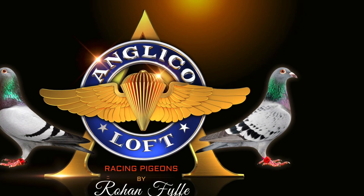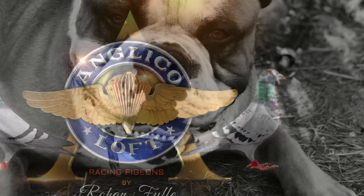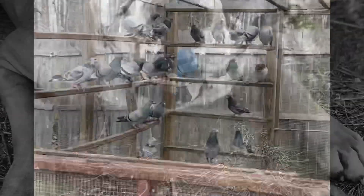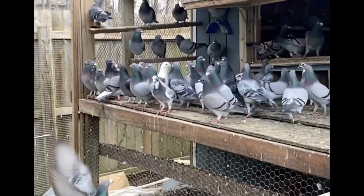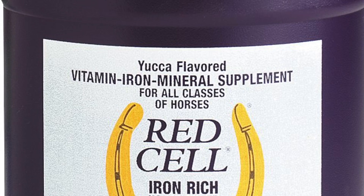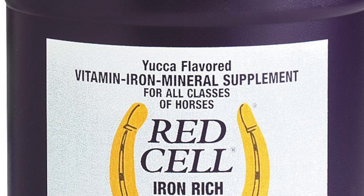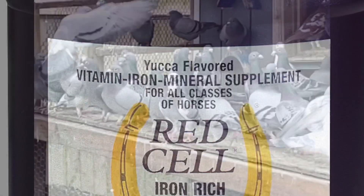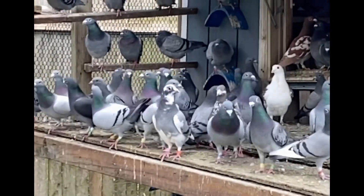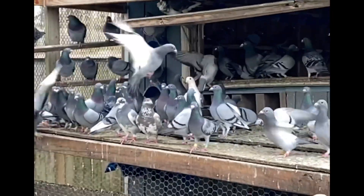You can also not go wrong by keeping things simple — just having brewer's yeast, garlic powder, oregano, cinnamon powder, ginger powder, lemon juice, wheat germ oil, cod liver oil, and the product called Red Cell on hand. Hopefully I've sparked a new level of thinking about how you feed your birds to keep them healthy and give them an edge on race day. Please comment, like, share, and if you desire, please subscribe.